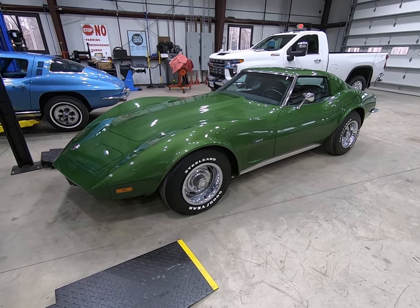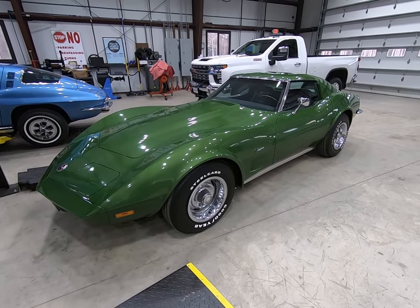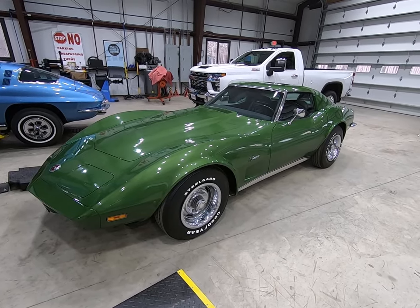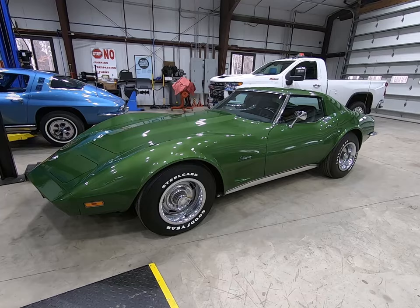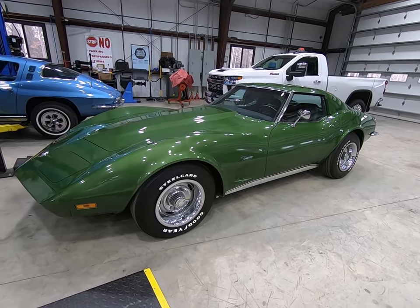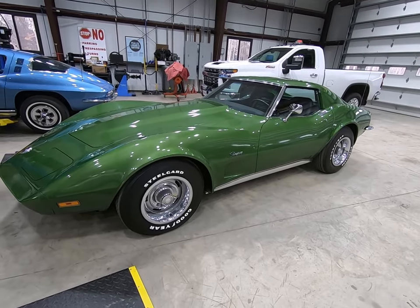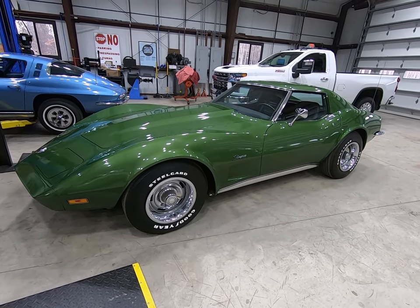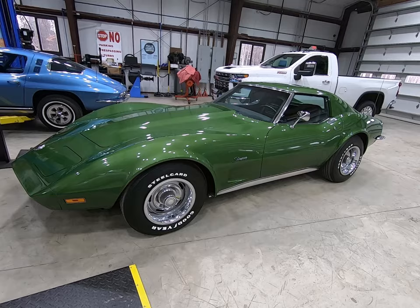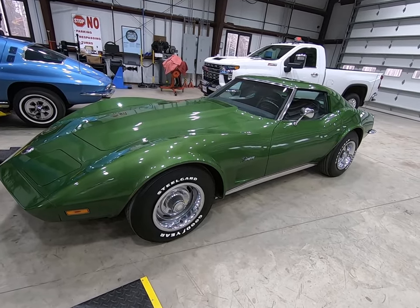Here's a quick overview of a car we've had in the shop on and off for the last six months. 73 Corvette, L82 four-speed, fairly well-equipped car: power steering, power brakes, air conditioning, tilt-tele, deluxe interior — which would be leather — 11,700 miles.